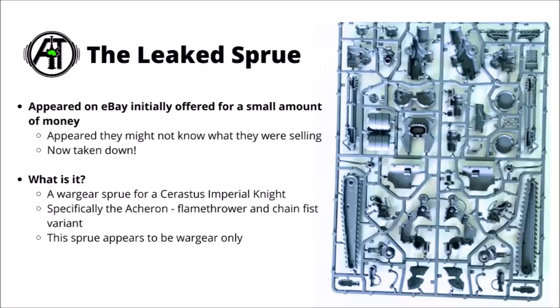In any case, going back to today's offering — these sprues turned up on eBay. This one is probably one where they didn't know exactly what they might have been selling, as it was offered for a fairly small amount of money. It does seem that the eBay offering has been taken down, though the image has been reposted a whole bunch of different places. The one that was first shared to me was the R30K Reddit, so I'll leave a link to that down in the video description. Some sprues in 40K might not be the easiest to piece out exactly what they are, but this one is about as specific as it could be.